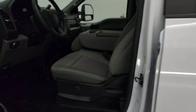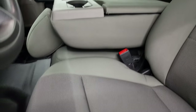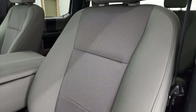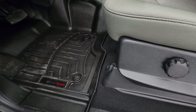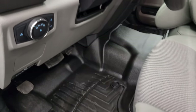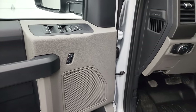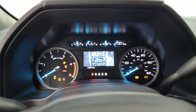Inside, the XL package gives you the gray cloth interior. You get the 40-20-40 split bench seating in the front — no rips or tears on those seats. It does come with WeatherTech floor mats, auto headlamps, tilt telescopic steering wheel, power windows, power locks and power mirrors. We'll hop inside to check out the miles, radio and everything that this truck has to offer on the interior.